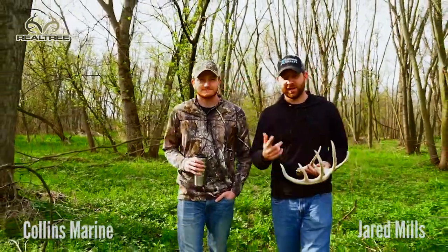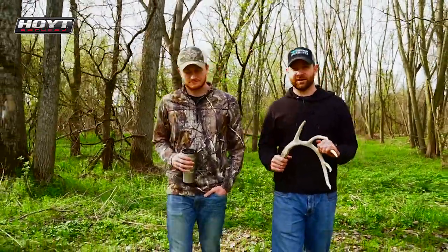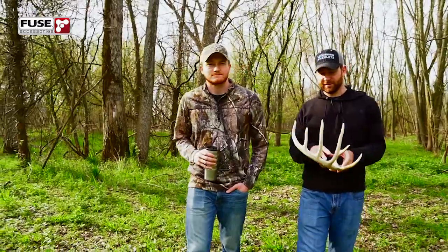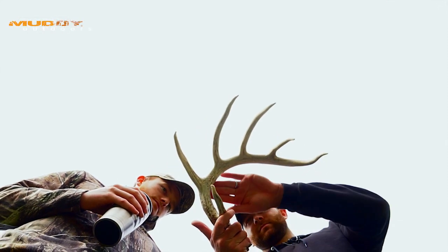It's early April and Josh, Collins, and I are out doing a little walking. It's actually turned out to be a pretty good shed season for me. Found some good match sets and deer I'm looking forward to finding back later this summer, but probably my favorite find is this six-point side here.